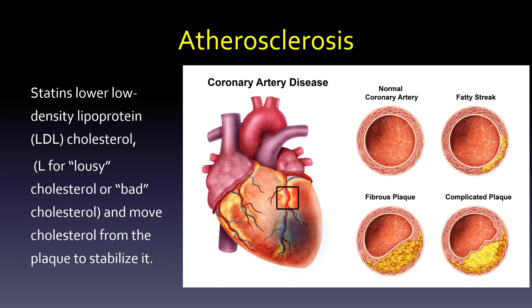You've probably had physiology where you start with that normal artery and you get that fatty streak, you get a plaque, and then a complicated plaque. Statins do a good job of lowering LDL — we can use L for lousy or bad cholesterol — and move cholesterol from the plaque to stabilize it. The evidence is a little weak in terms of making a plaque smaller, but it stops the madness.